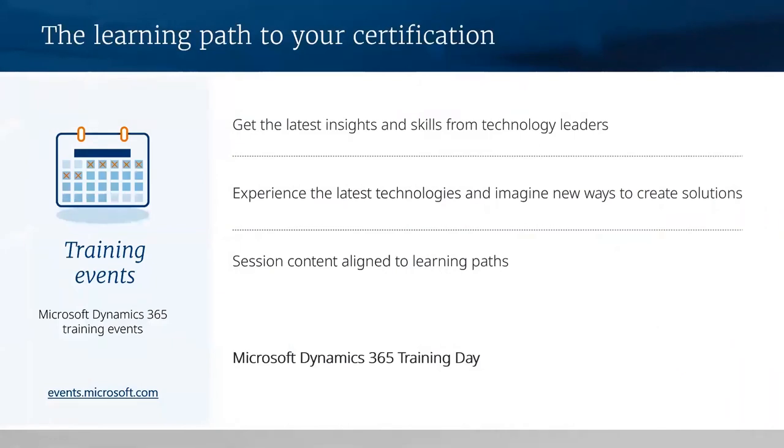The learning paths are updated and aligned to roles and products or services and can help quickly advance skills and help prepare for certification. Microsoft Learn is a great place to start to advance your technical skills. Microsoft events provide a unique upskilling experience combining presentations with demonstrations, discussions, and hands-on workshops. Get the latest insight and skills from technology leaders and practitioners shaping the future of cloud, data, business intelligence, teamwork, and productivity. Microsoft Dynamics 365 Training Day is our Microsoft Dynamics event where you'll find the latest technology experiences and creative solutions. You can connect with the community to share new trends and partake in knowledge sharing. Events content is aligned to the learning paths on Microsoft Learn for a streamlined learning experience, after which you can pursue a desired learning path and work towards your certification.